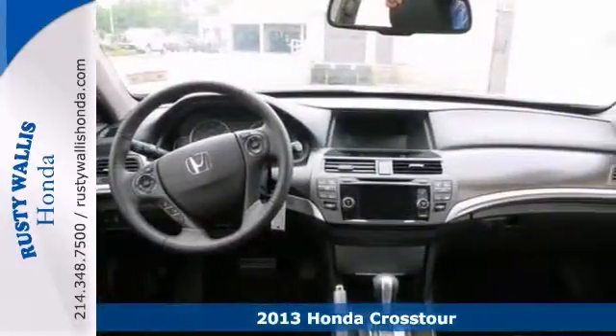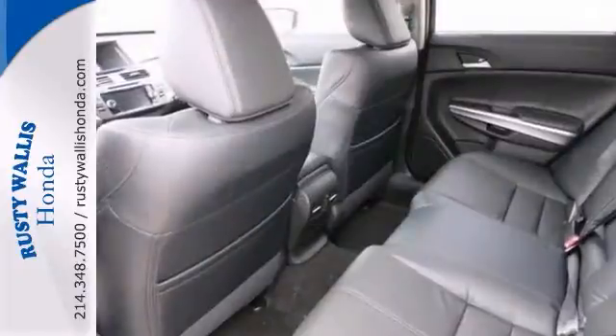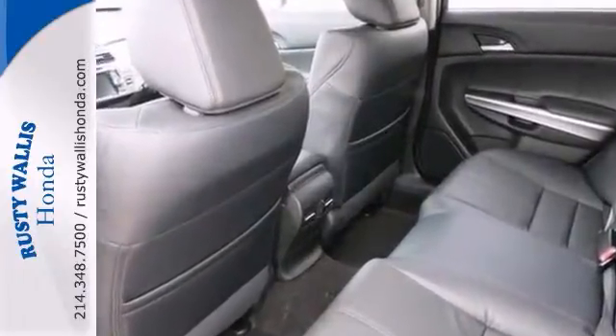It has everything you'd expect from Honda and then some, like Bluetooth, a multifunction steering wheel, blind spot monitor, and dual zone climate control.